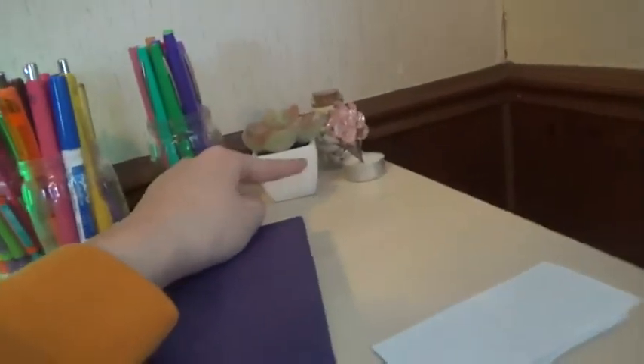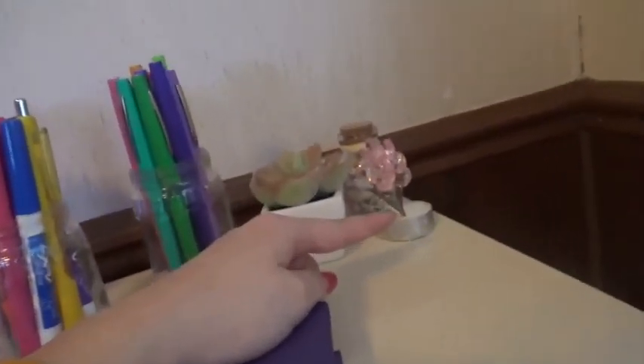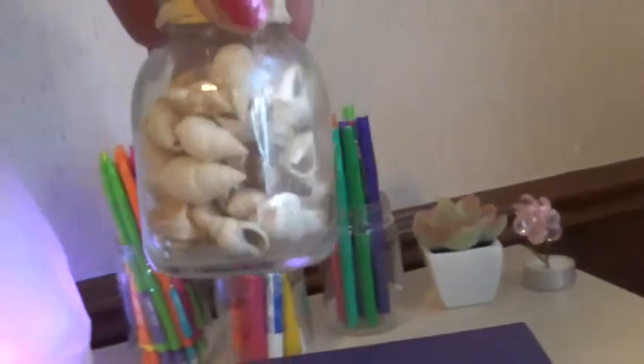I have three little decor things: a succulent, this flower thing I got for Christmas from my mom way back in elementary school, and then this little thing with some shells from a white elephant gift exchange.